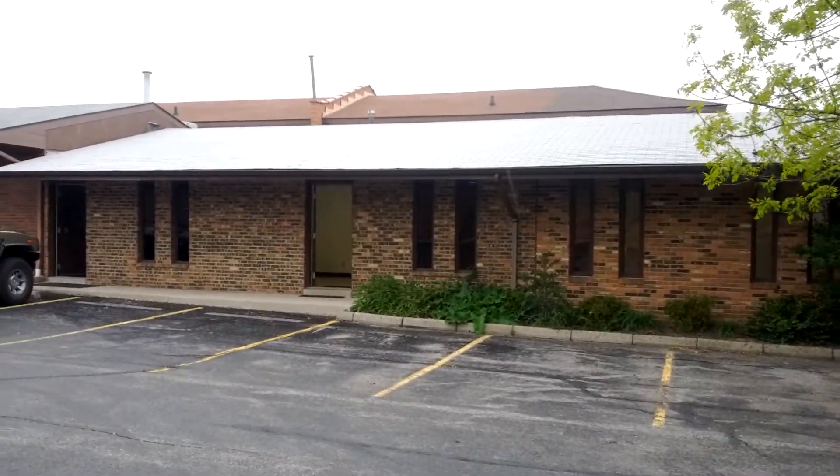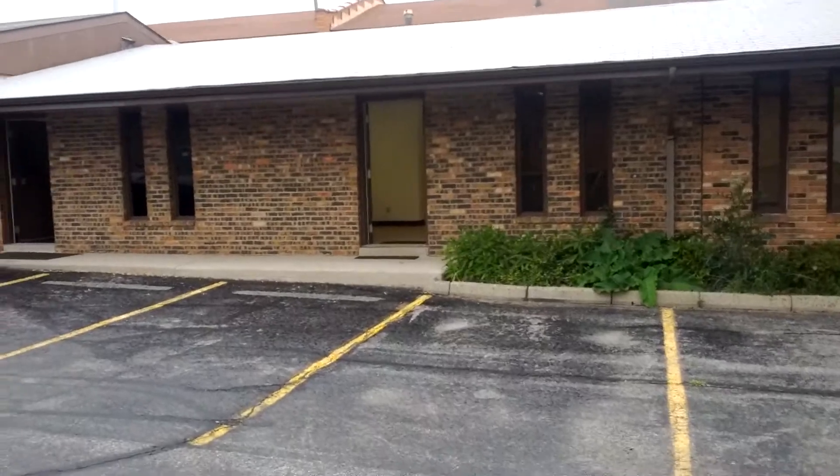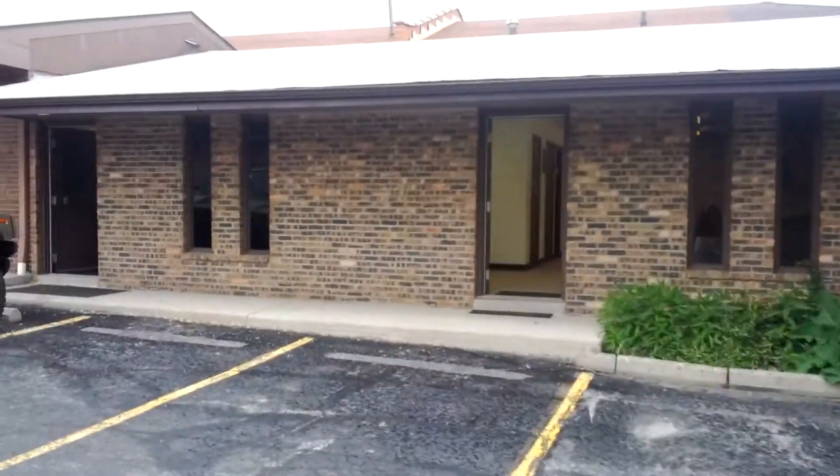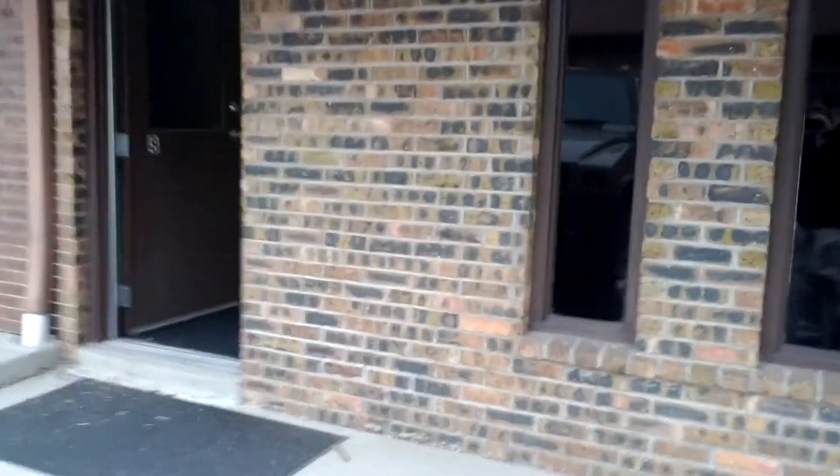This is 916 suite A and suite 9. We're leasing them out together as one entrance. I'll quickly show you through this entrance over here how much space there is in this office.